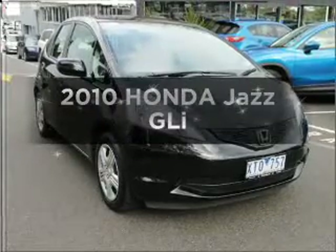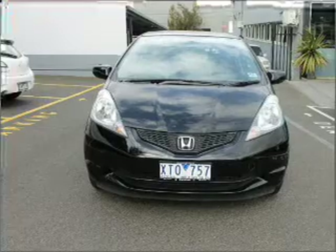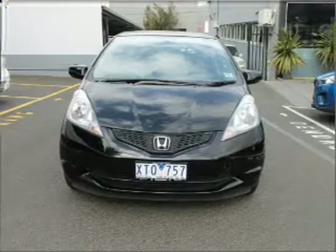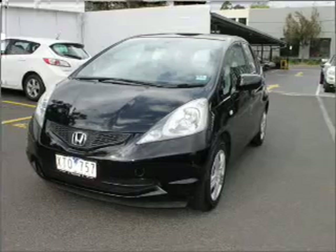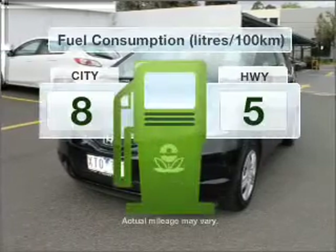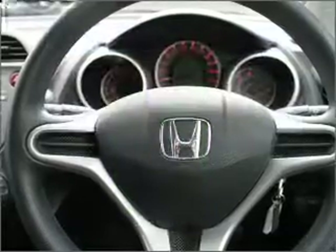Get noticed in this 2010 Honda Jazz. Experience the comfort of driving this well-presented vehicle with an efficient four-cylinder engine connected to a smooth-shifting automatic transmission. Better mileage means better driving, and this vehicle delivers with low fuel consumption.